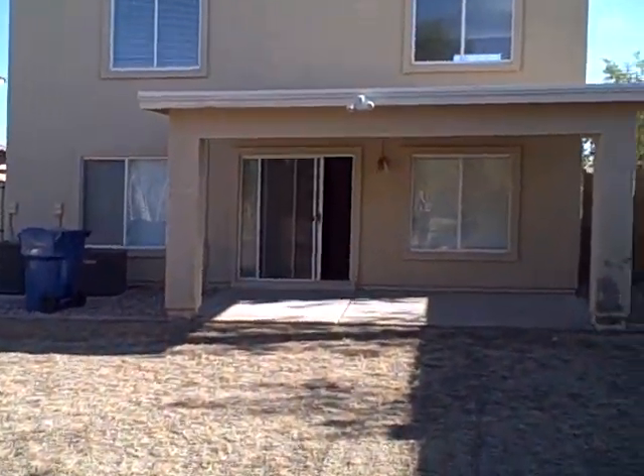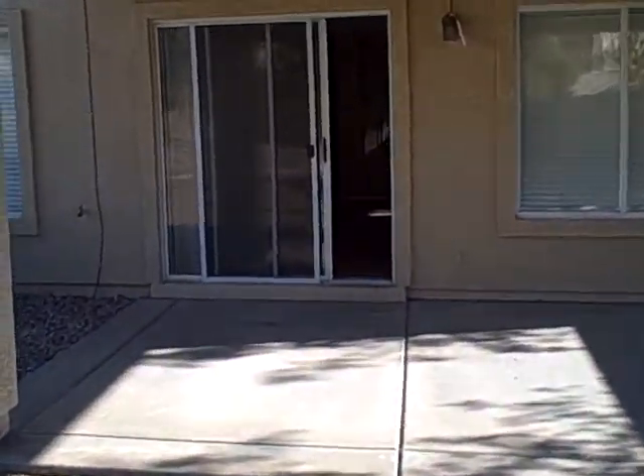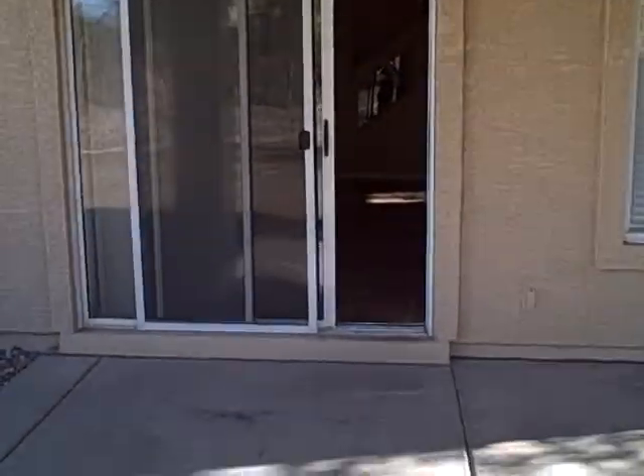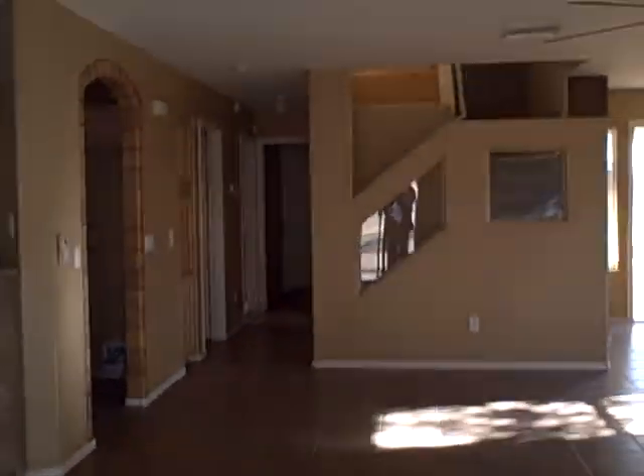And that's about it for this one. Again, this is $89,000, bank foreclosure, located at 22774 West Morning Glory Street in Buckeye. Bank foreclosure, 2,267 square feet, four bedrooms, three baths — quite a bit of custom work.